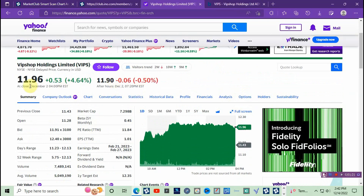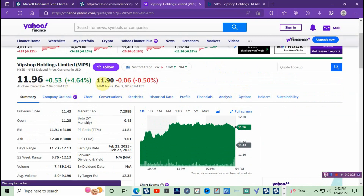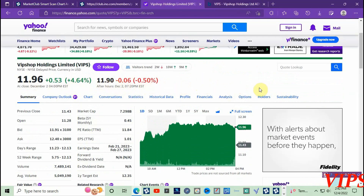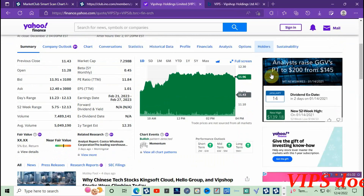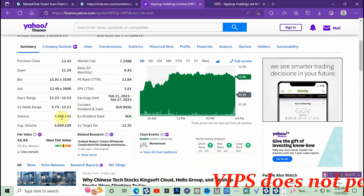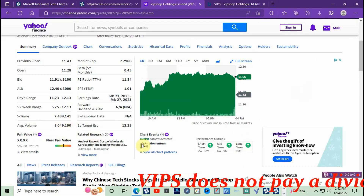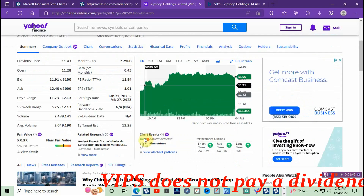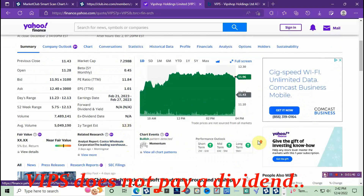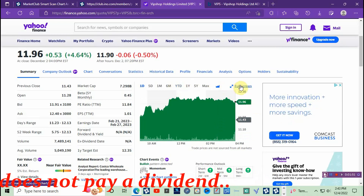Go ahead and take a look at VIPS on Yahoo Finance — you see it closed at eleven ninety-six on Friday, and we have a pullback of six cents to eleven ninety. Look at that volume — Friday's volume is over seven million; average volume is five million. Yahoo Finance gives it a target price of twelve dollars and thirty-five cents.